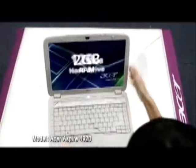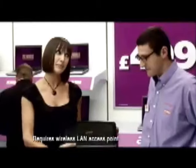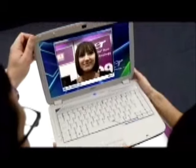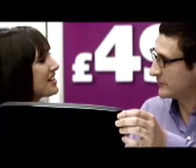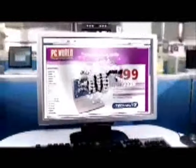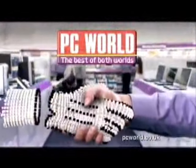Looks amazing — it's an Acer. Incredible at £499. It has Intel Centrino Duo processor technology, 2 gig of RAM and a huge 120 gig hard drive. It's even got a built-in webcam. It's just £499. I'll take one. Internet prices to take home today. PC World. The best of both worlds.